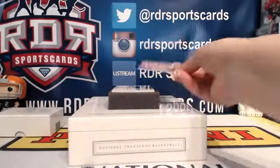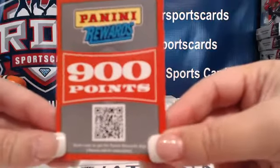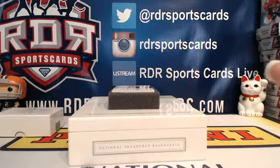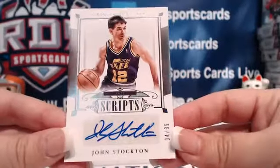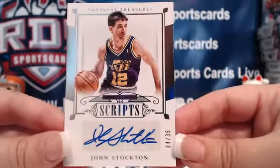Next up, we've got 900 Panini Points — just for the app to download the points, so we're not giving anything away there. And last but not least, we've got John Stockton for the Utah Jazz, numbered 4 out of 35.